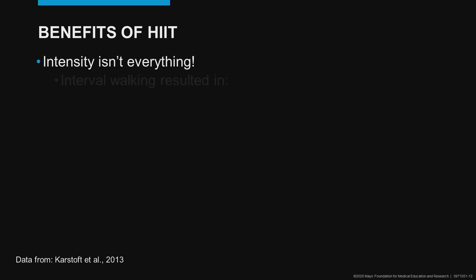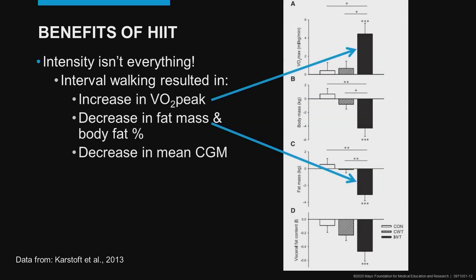Finally, with the benefits of HIIT — intensity isn't everything. Karsthoff and colleagues conducted a free-living interval walking study. They found increases in VO2 peak as well as a reduction in fat mass in the interval walking group compared to the continuous walking group and the control group. So even an interval walking program is effective for increasing fitness.